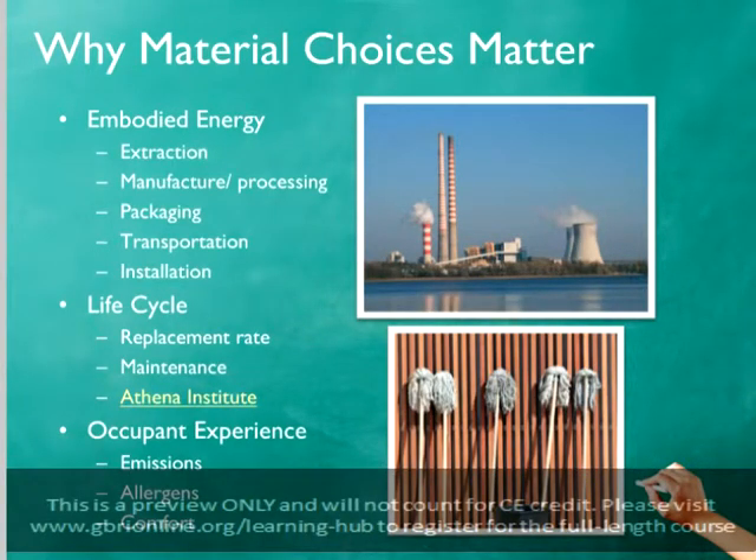There are several ways that the materials specified for a project will influence the building's overall sustainability. The embodied energy of project materials can have a significant impact. How much embodied energy is involved and where this energy is concentrated depends upon the material or product specified and on the manufacturing process used.